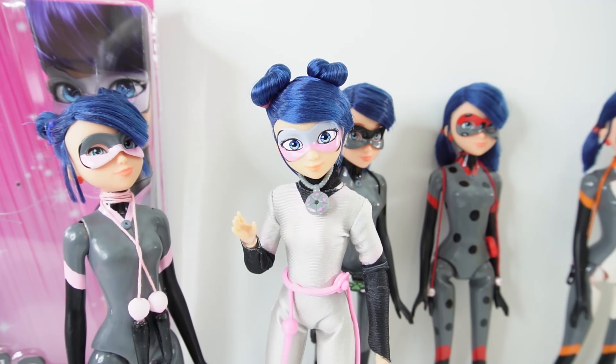So what do you think of this Multimouse doll? Do you like it? And do you prefer the lighter gray color or the darker gray color that I did for my custom doll? Let me know down below in the comment section, and I'll see you next time. Bye!